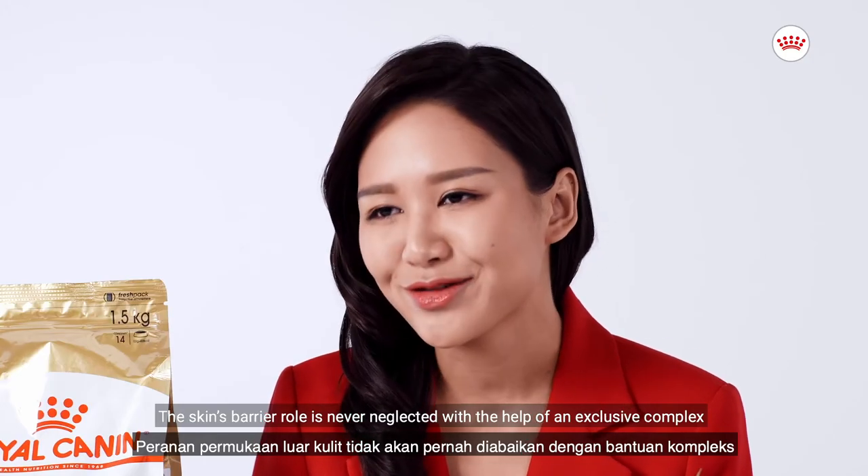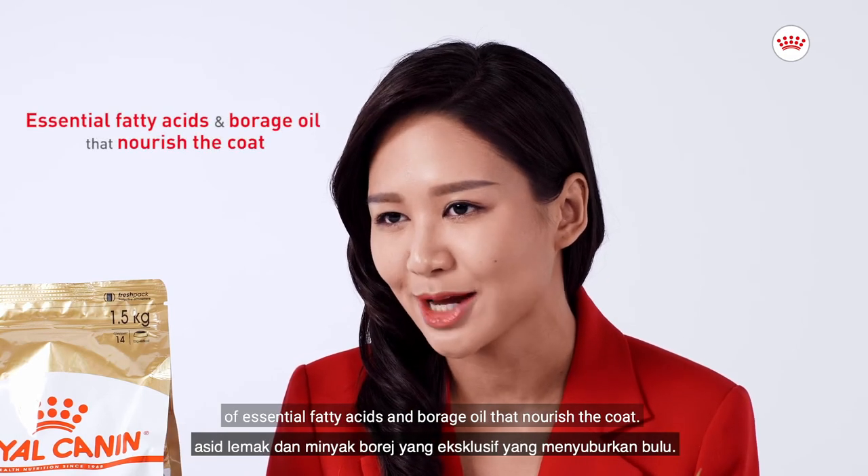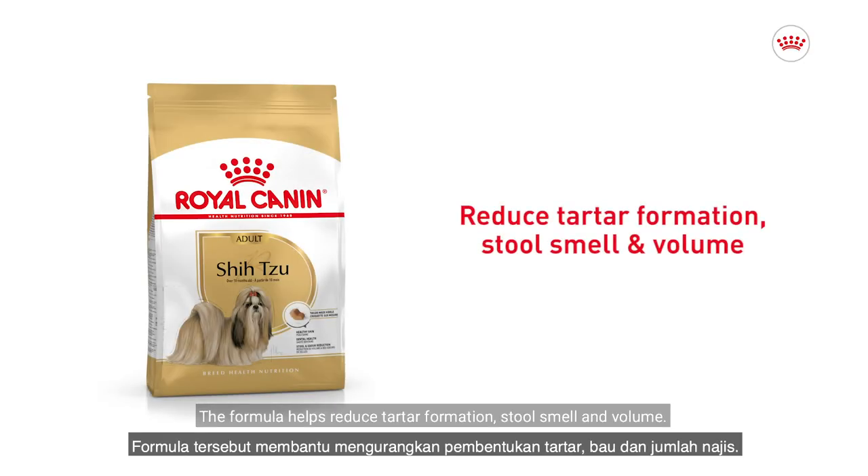The skin's barrier role is never neglected, with the help of an exclusive complex of essential fatty acids and borage oil that nourish the coat. The formula also helps reduce tartar formation, stool smell, and volume.